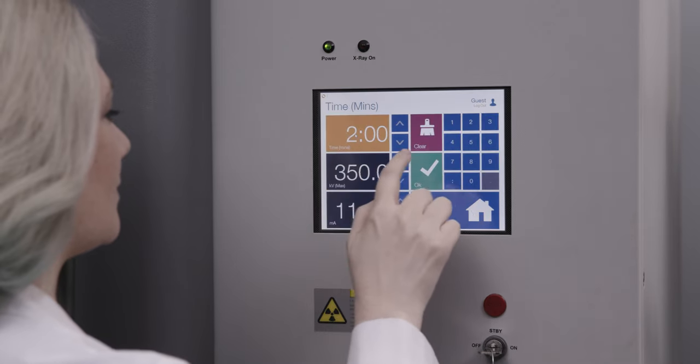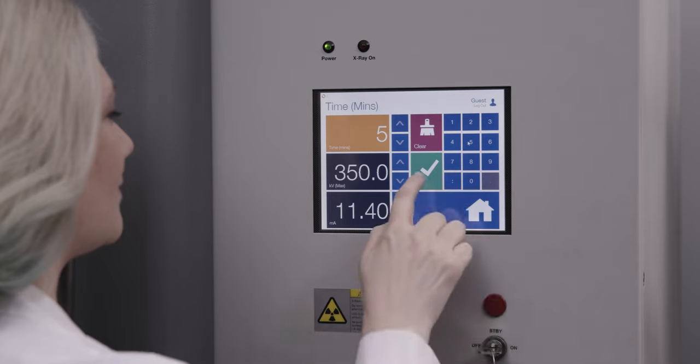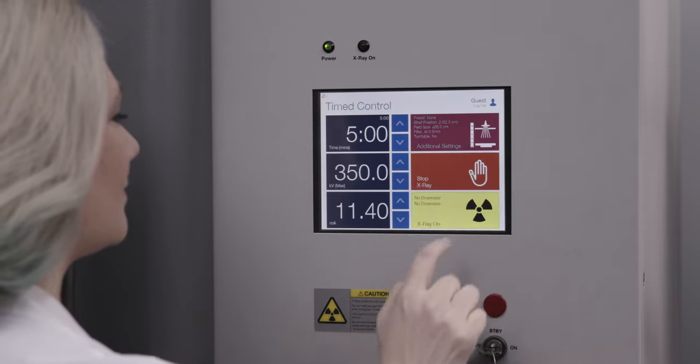Users can manually adjust settings or input a target dosage. With auto-dose control, the exposure is automatically terminated when the target dosage has been reached, delivering a precise radiation dose to cell and tissue samples.